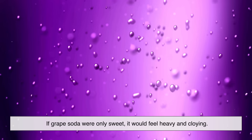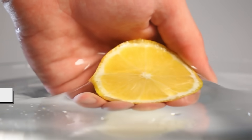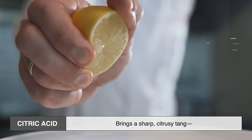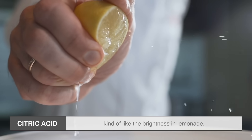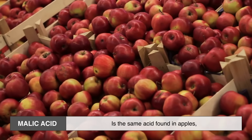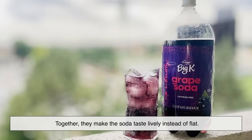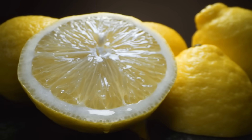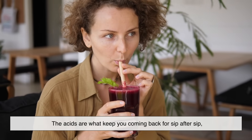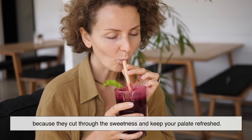If grape soda were only sweet, it would feel heavy and cloying. To balance it out, soda makers add acids. The two most common are citric acid and malic acid. Citric acid brings a sharp, citrusy tang, kind of like the brightness in lemonade. Malic acid is the same acid found in apples, and it gives a more rounded tartness. Together, they make the soda taste lively instead of flat. Without that acidity, grape soda would feel more like liquid candy. The acids are what keep you coming back for sip after sip, because they cut through the sweetness and keep your palate refreshed.